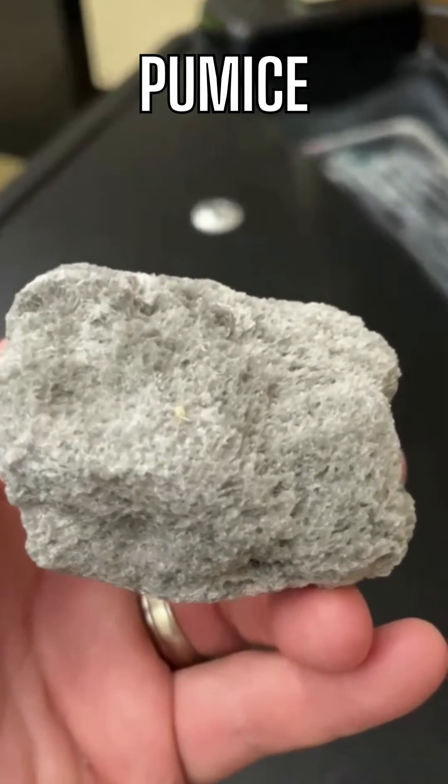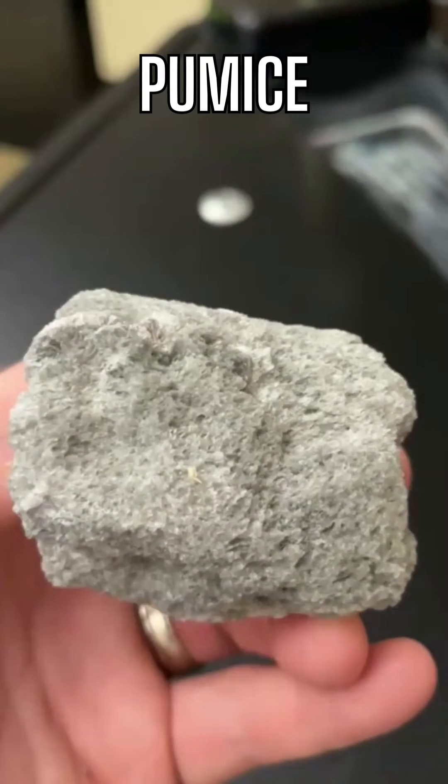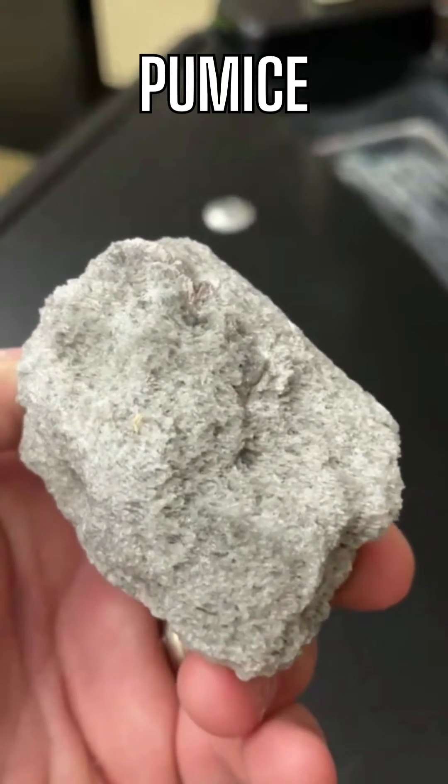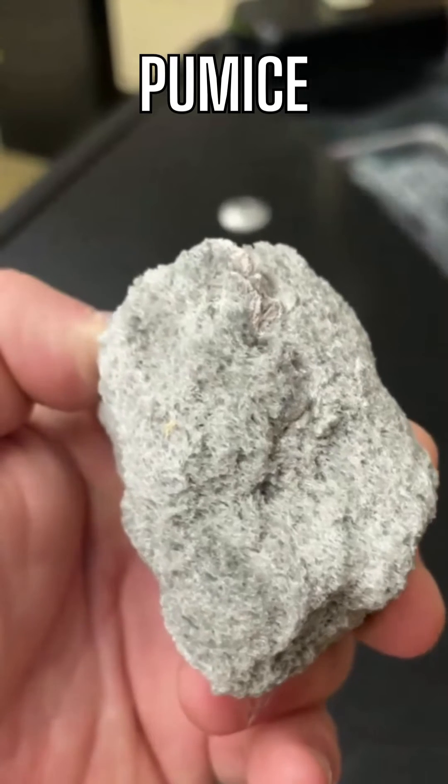So this is basically a fragment of consolidated and powdered volcanic material that forms during eruptions, and it has lots of gas bubbles, so it's vesicular and porous.